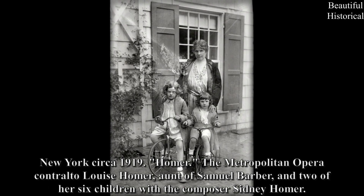New York, circa 1919: Louise Homer, the Metropolitan Opera contralto and aunt of composer Samuel Barber, with two of her six children and her composer husband Sidney Homer.